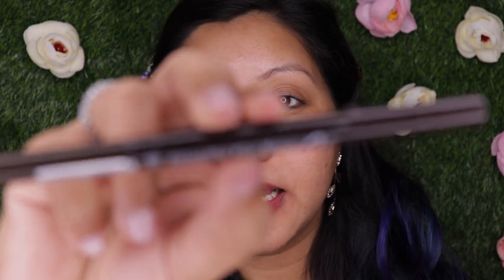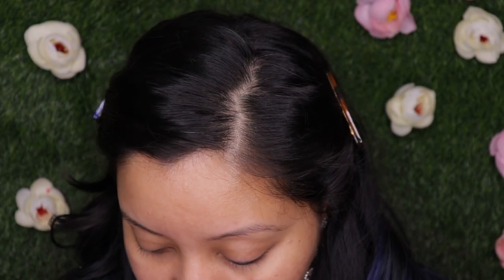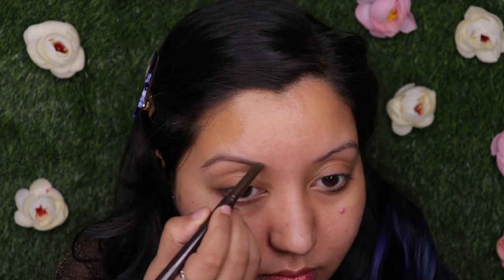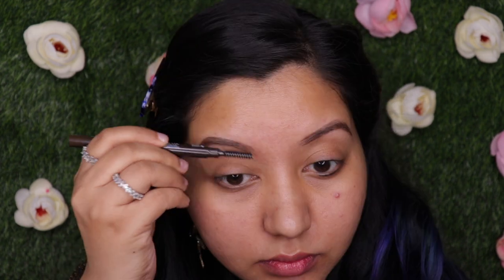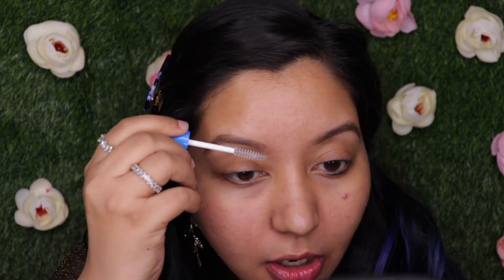For eyebrows I'm using the Etude House Drawing Eyebrow Pencil in shade 01 Dark Brown, priced at only 260 rupees. It offers six shades and has a brush as well as a triangle-shaped pencil tip. Next, completely optional, is the Wet n Wild Mega Clear Mascara used as a brow gel. It doesn't hold as well as my usual go-to, the Anastasia Beverly Hills Clear Brow Gel, but it's a good affordable option.